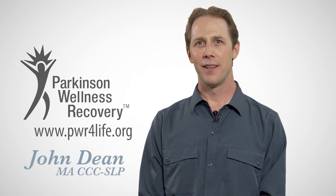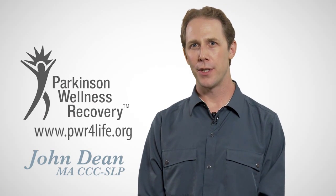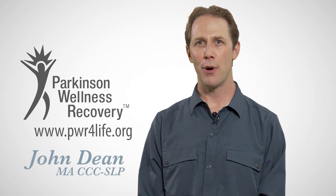Hi, I'm John Dean. I'm a speech-language pathologist specializing in the treatment of Parkinson's disease. Today I'm going to talk about some of the communication problems associated with this disorder.